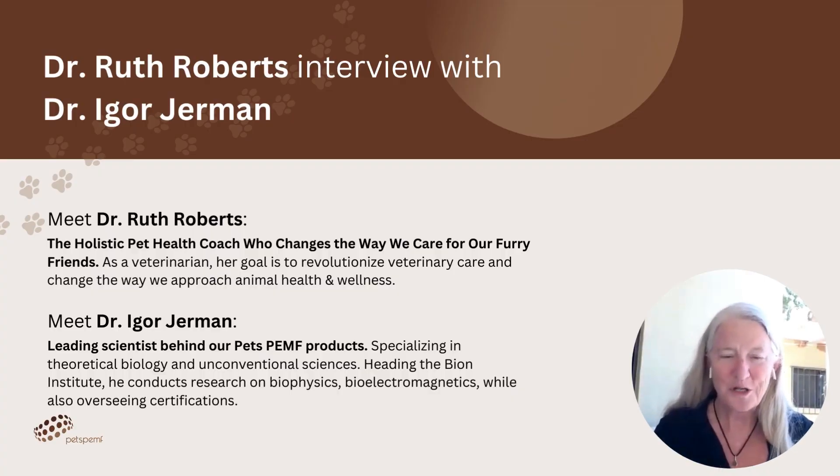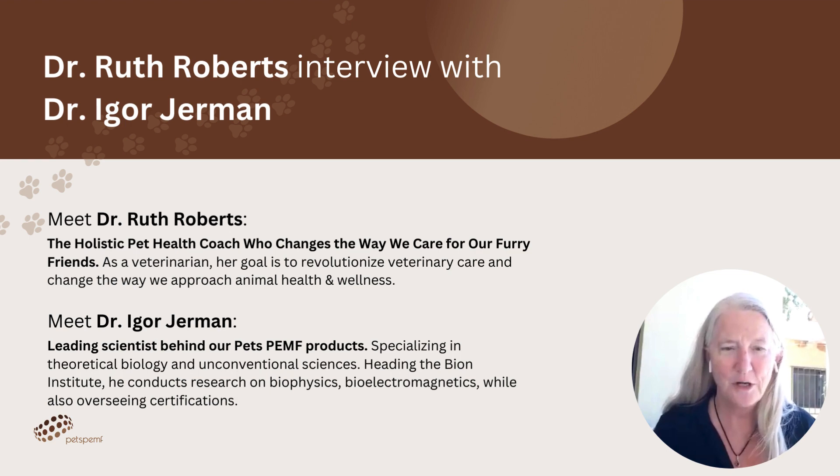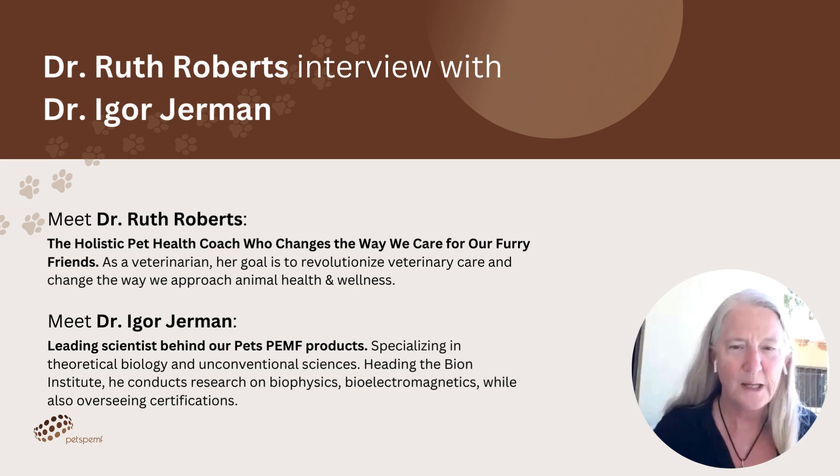Hello, I'm Dr. Ruth Roberts, the original Holistic Pet Health Coach, and I am delighted to introduce you to our guest, Dr. Igor Yerman. Dr. Yerman is one of the foremost experts in the field of pulsed electromagnetic frequency. He is from Ljubljana in Slovenia, and he is a full professor in theoretical biology at the University of Ljubljana and the CEO of the Bion Institute. He's with us today to help us understand pulsed electromagnetic frequency, one of my favorite techniques to support pets with their health.